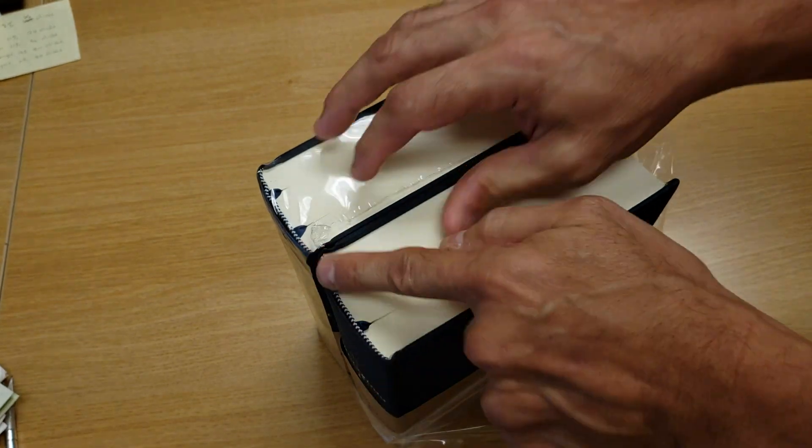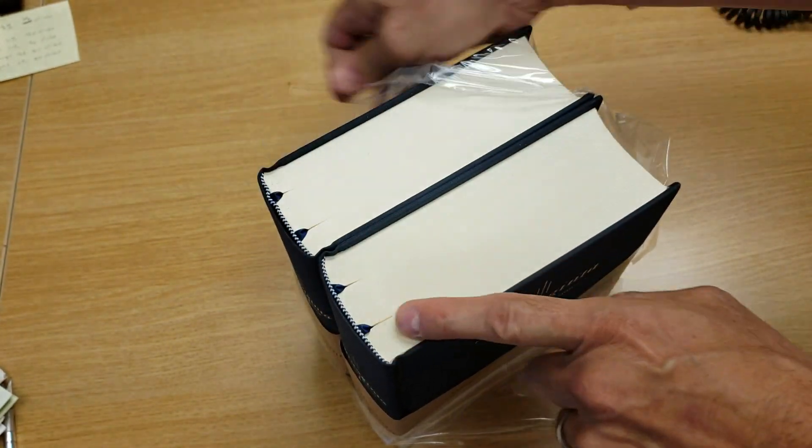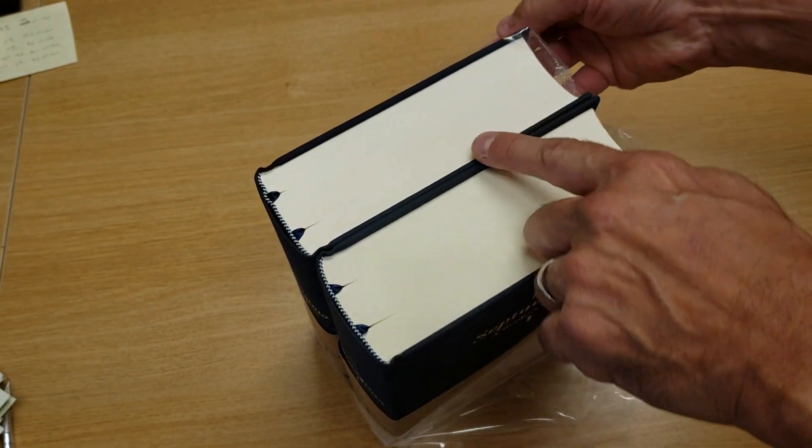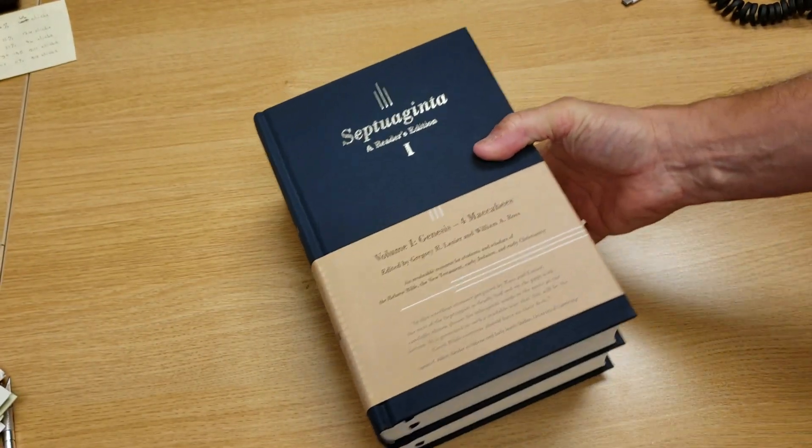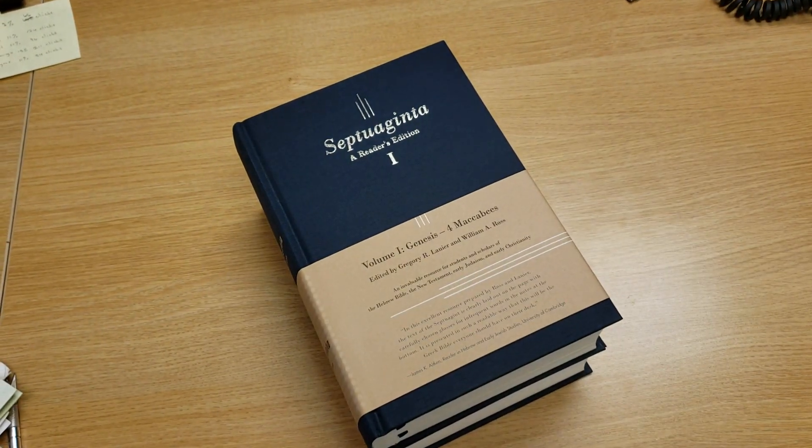Really nice binding, dual ribbons on each volume. Just beautiful.